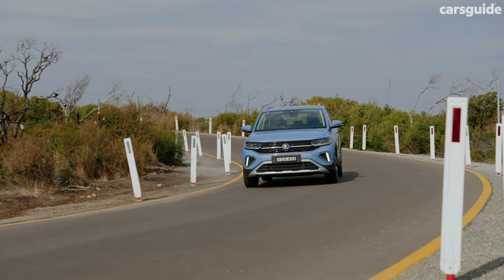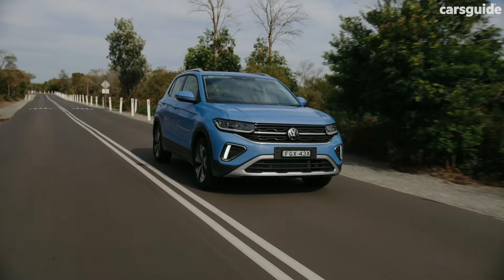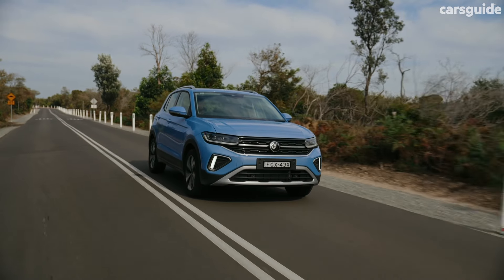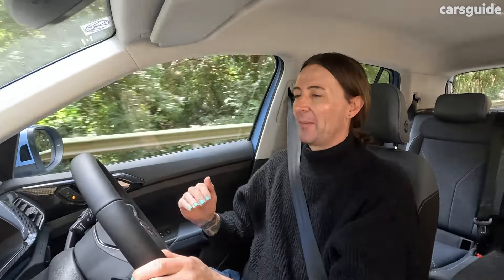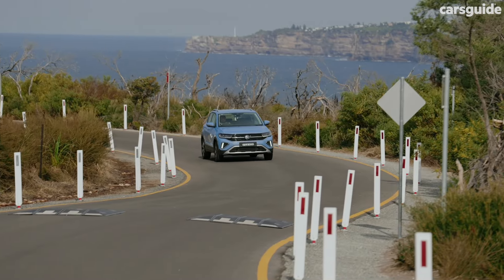Accurate steering, great pedal feel — it feels very stable as well. What the T-Cross is, is really a Polo — the Volkswagen Polo, the little hatchback — but it's raised higher. The benefit of that is that you get small dimensions and a great platform, but you get better visibility.